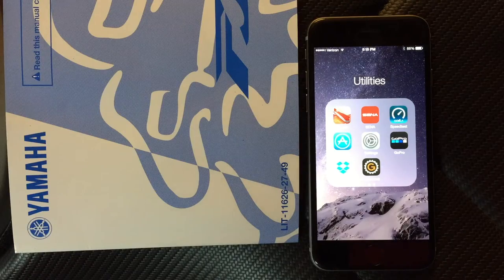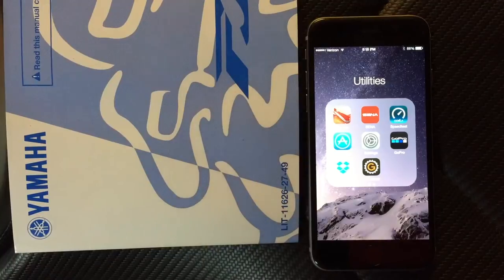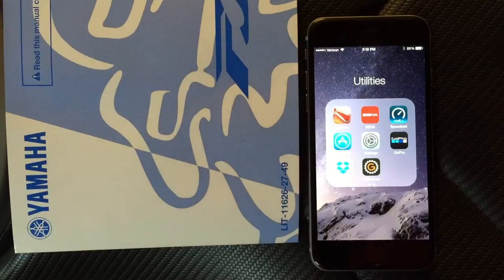Hey guys, today I want to talk about a really cool app for your iPhone. As far as I know this is only for iOS, so sorry Android guys. I feel your pain because I've got my Nexus too and there's some stuff I'd like to do on there because it's a little bigger interface.